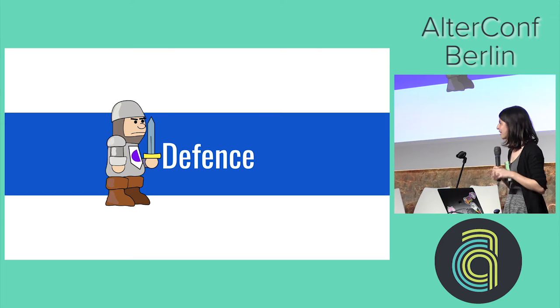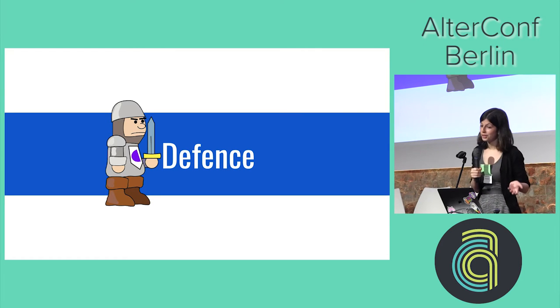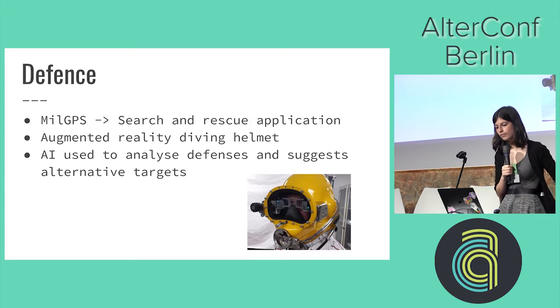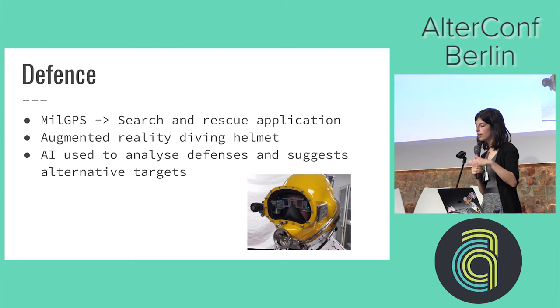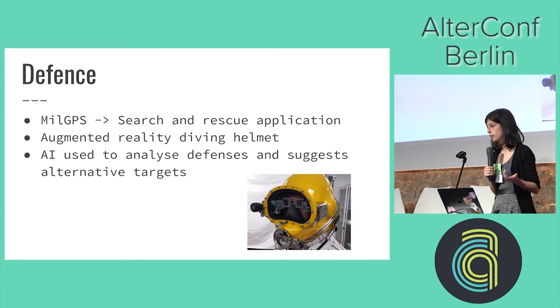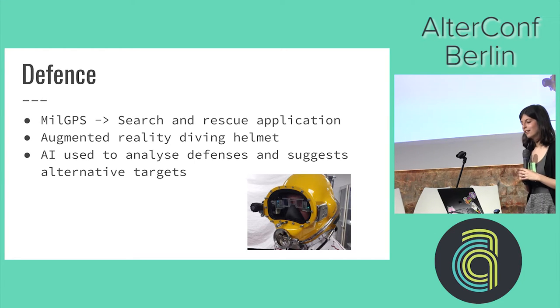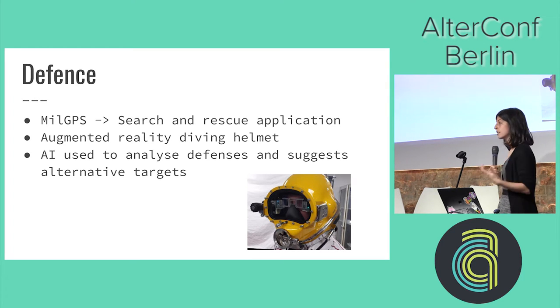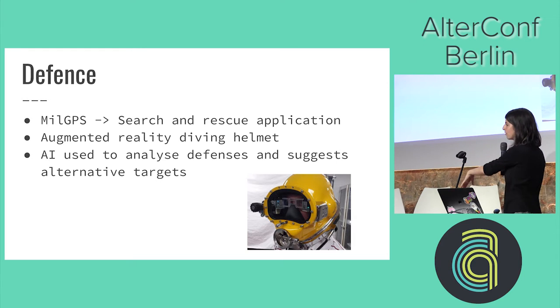Defense — I don't like talking about this one, but it is a big player here because a lot of budget goes into defense and therefore cool technology can come out of it. We've got civilian GPS, search and rescue applications, and augmented reality helmets — for example when diving, an AR helmet can give you extra information about your dive right in your field of view instead of on a big watch. There's also AI being used to analyze defenses and suggest alternative targets.